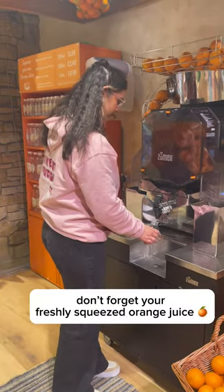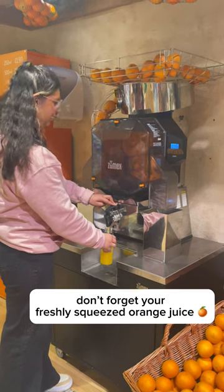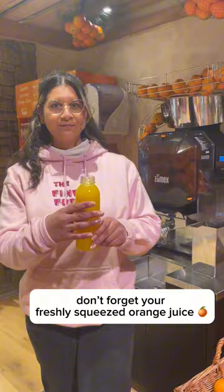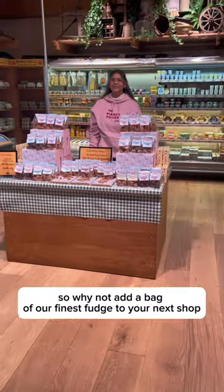Don't forget your freshly squeezed orange juice, which Mariah was eyeing up all day. Just look at how many oranges go into one — safe to say Mariah was a fan. So why not add the finest fudge to your next shop?